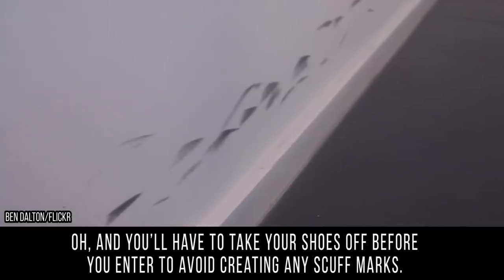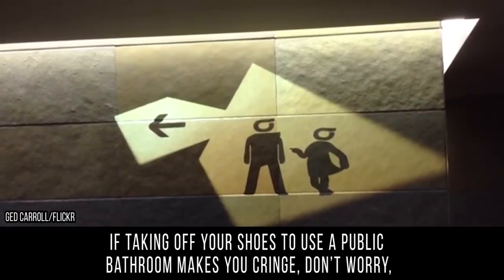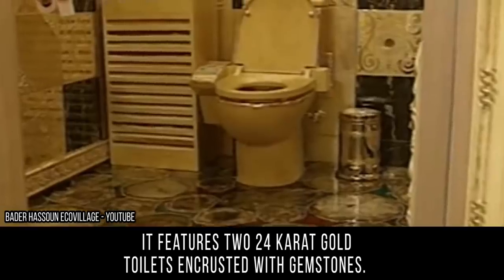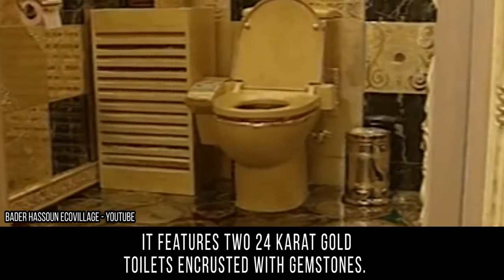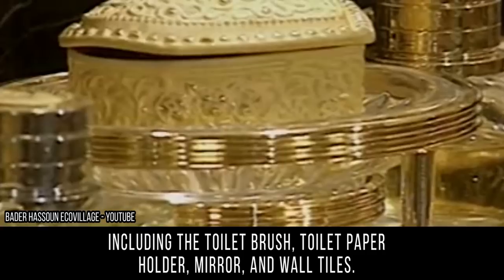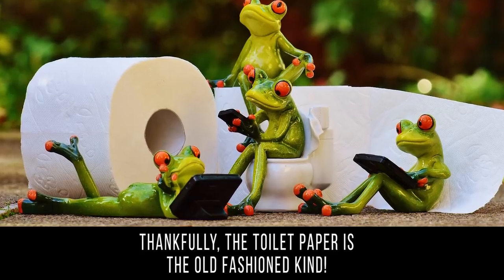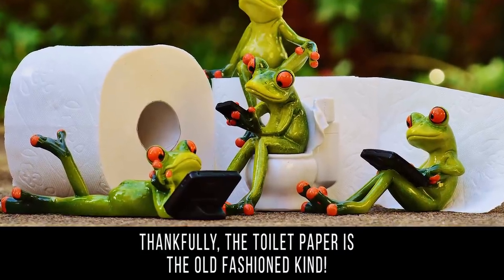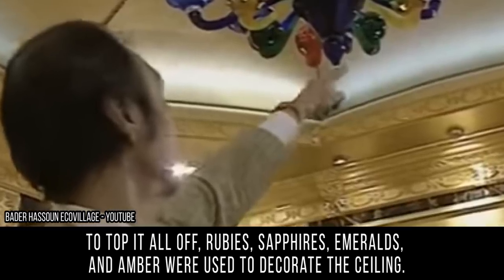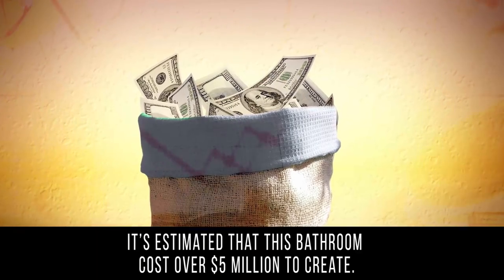This bathroom is a little nicer than the one at your local gas station. It features two 24-karat gold toilets encrusted with gemstones, and almost everything in the bathroom is gold — including the toilet brush, toilet paper holder, mirror, and wall tiles. Thankfully, the toilet paper is the old-fashioned kind. To top it all off, rubies, sapphires, emeralds, and amber were used to decorate the ceiling. It's estimated that this bathroom cost over five million dollars to create.